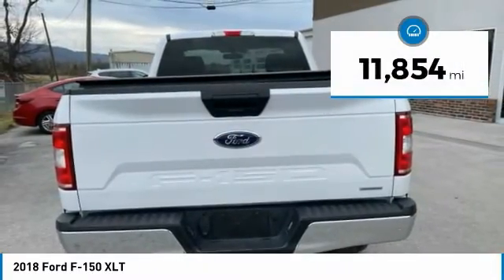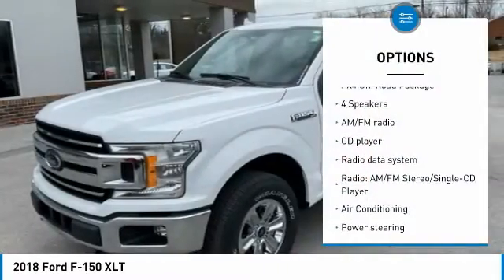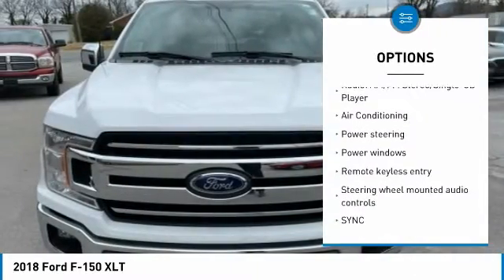Tow Package, 4WD, 4x4 FX4 Off-Road Body Side Decal, FX4 Off-Road Package, Hill Descent Control, Off-Road 10 Front Shock Absorbers.